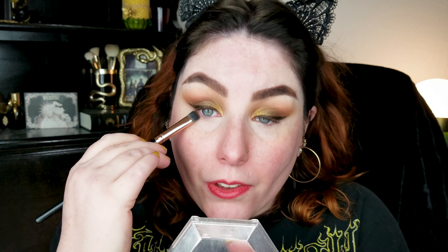For under the eye I'm taking this little short shader brush from BH Cosmetics — wow, I actually remembered what the brush was called immediately! I'm so bad at remembering brush names; I have a whole guide to eye brushes on my blog and I still can't remember them. I'm going strictly into the camel color we used in the crease and running it along the lower lash line.